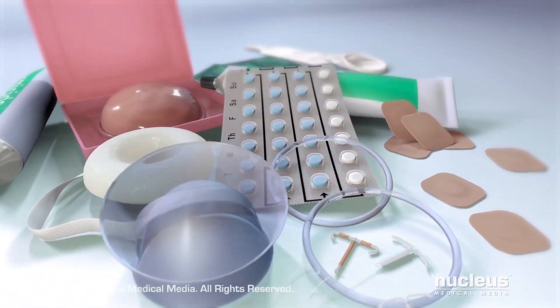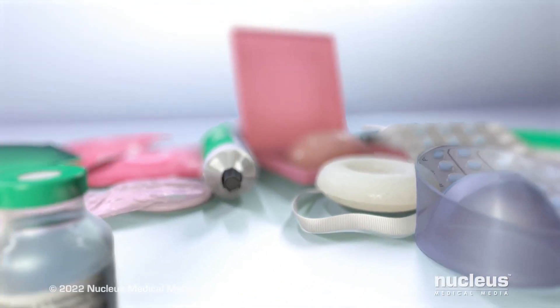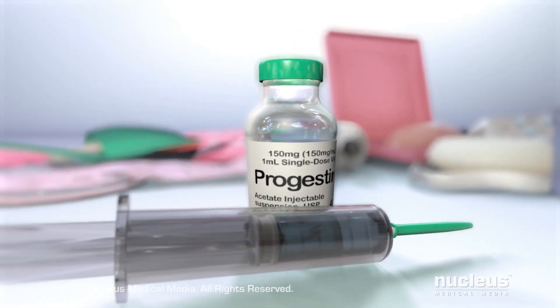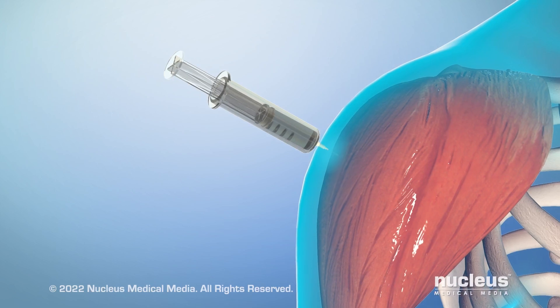If you don't want to get pregnant, you may decide to use a type of birth control. One type of birth control is the progestin shot. It prevents pregnancy for up to three months. You get the shot in the muscles of your upper arm or buttocks.